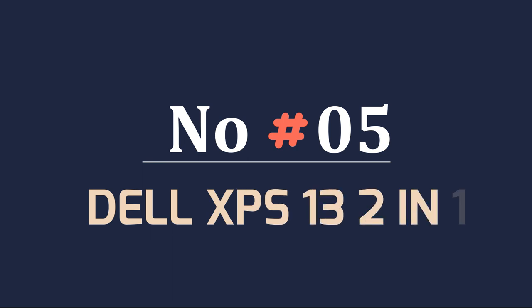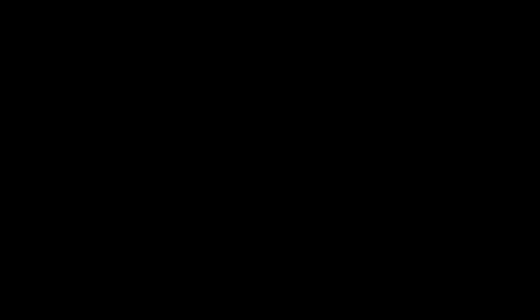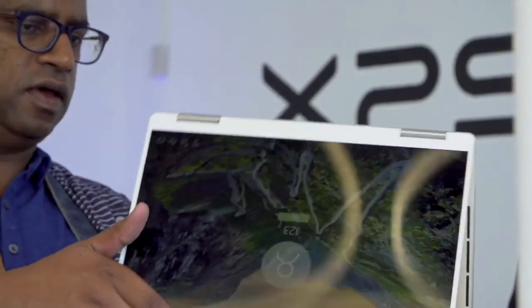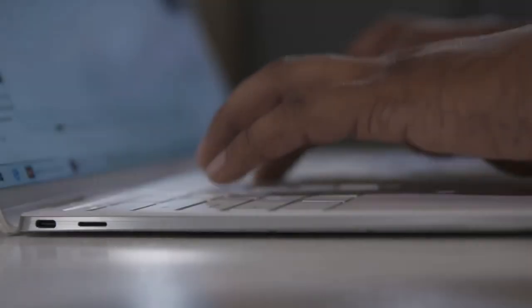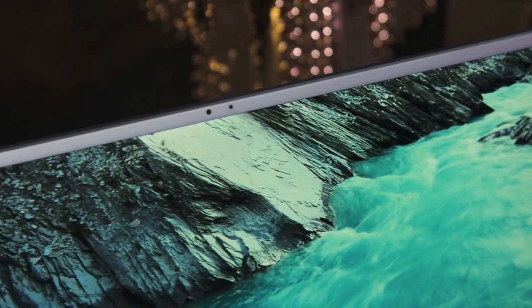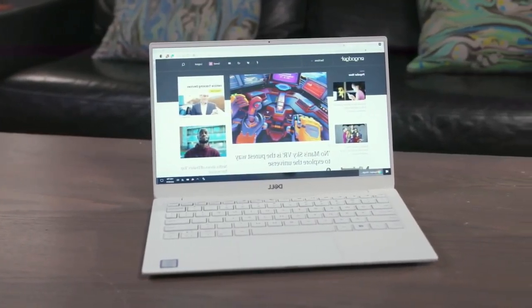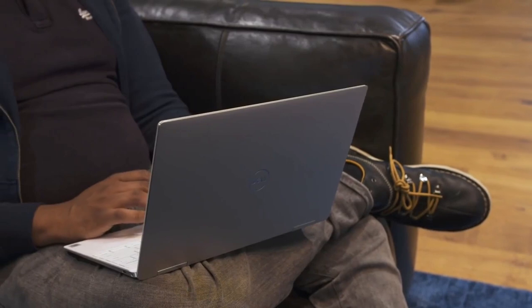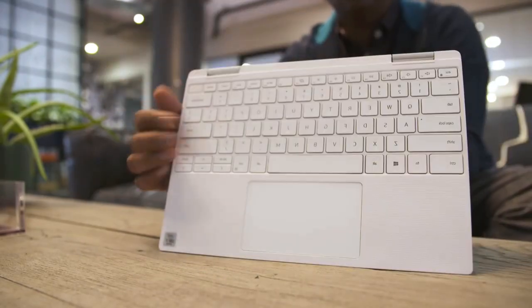Number 5: Dell XPS 13 2-in-1. The new XPS 13 2-in-1 is without question among the best 2-in-1 laptops you can buy. Dell smartly used the XPS 13 as a blueprint for the XPS 13 2-in-1 — an almost identical laptop but with the ability to transform into a tablet. Intel's 11th Gen Tiger Lake CPUs with Iris Xe graphics deliver a solid performance and graphics boost. The XPS 13 2-in-1 also received an IR camera, so you can stop typing in passwords. And although the design is unchanged, a new frost lid matches the white color option.